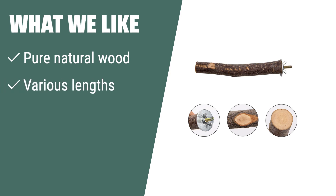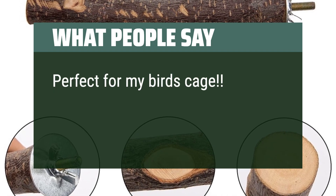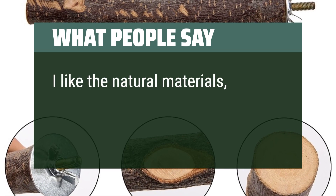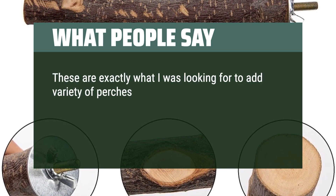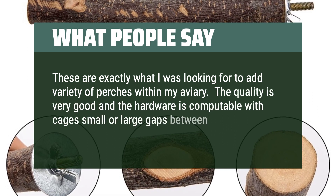What we like. If you like natural wood perches that are non-slip and free of chemical odor, E-Bowcup 5 PCS Natural Wood Bird Perches is the ideal option. This package includes different types of perches suitable for small birds like canaries and cockatiels. Easy to install with metal wing nuts, these perches provide a safe and comfortable environment for your feathered friends. What people say: Perfect for my bird's cage — he loves them and the different sizes are amazing. I like the natural materials, right size for my bird. These are exactly what I was looking for to add variety of perches within my aviary. The quality is very good and the hardware is compatible with cages with small or large gaps between the rails.